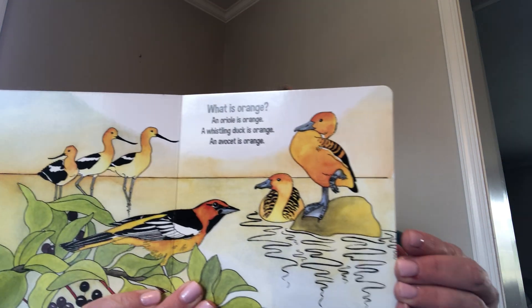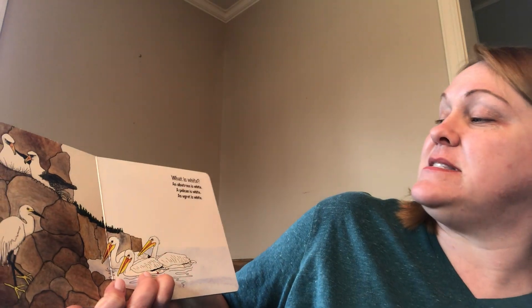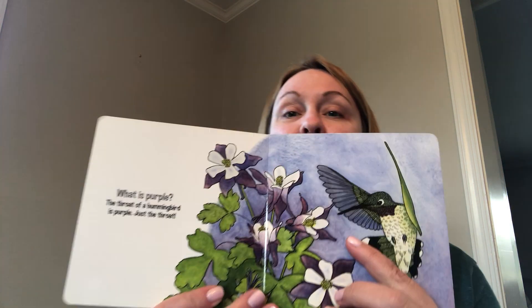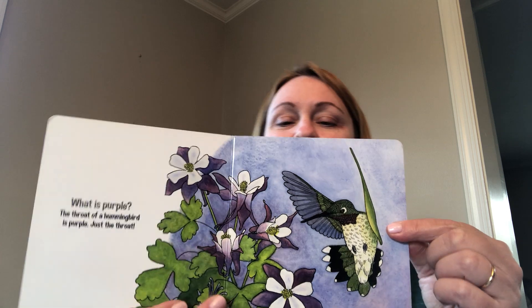What is orange? An oriole is orange, a whistling duck is orange, an avocet is orange. What is black? A loon is black and a raven is black. What is white? An albatross is white, a pelican is white, an egret is white. What is blue? A galinal is blue, a bunting is blue, and a jay is blue. What is purple? The throat of a hummingbird is purple — just the throat. The end. So many birds of different colors — if you go outside and play, you can look for colors in all the birds outside too.